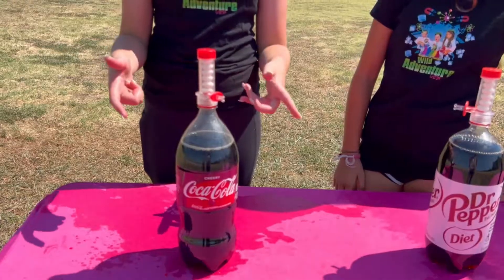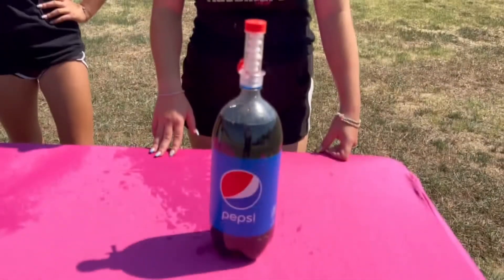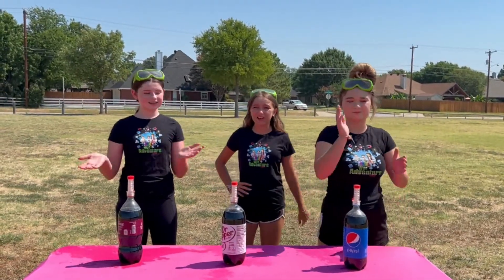For round two, we have Coca-Cola representing our red, Dr. Pepper representing our white, and Pepsi representing our blue. I have no idea which one's gonna go further. Okay guys, which soda is gonna go higher?